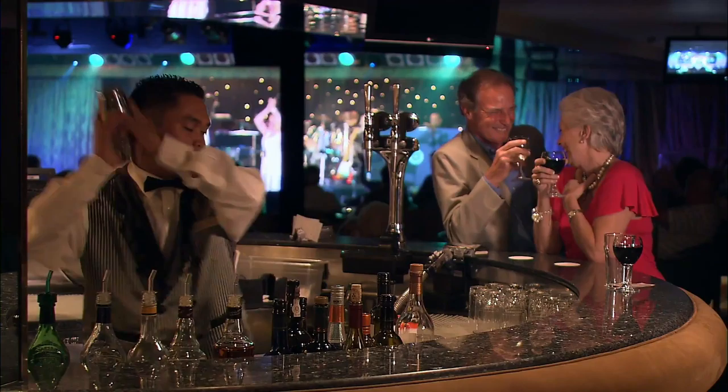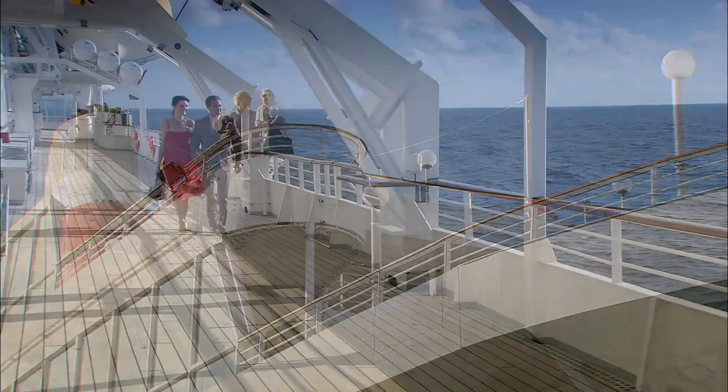A cruise aboard Boudicca is an experience to savour — a time when memories are made to be enjoyed throughout the rest of your life. Fred Olsen Cruise Lines: it really is all about the people.